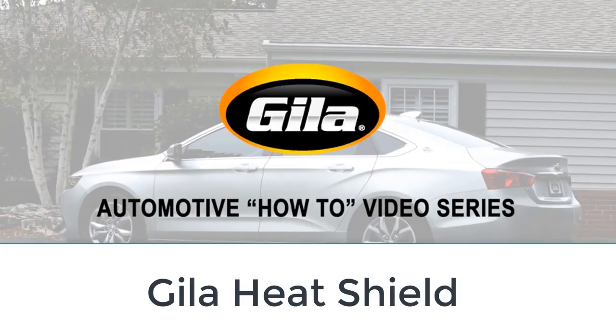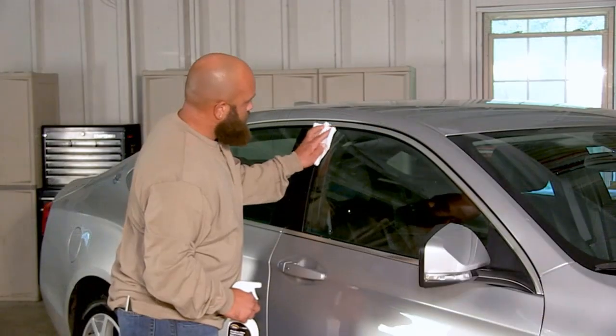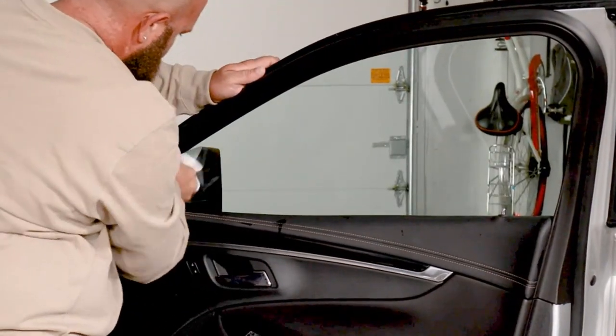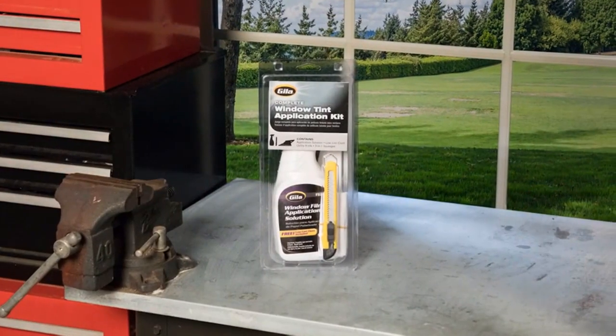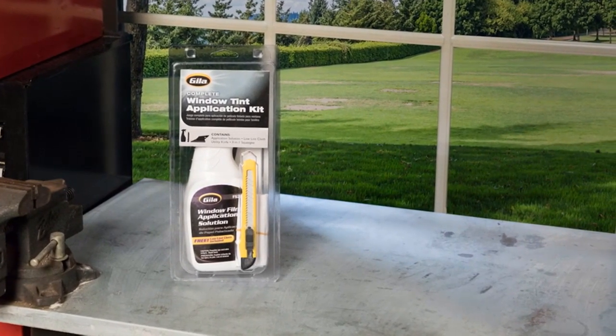Number two: Gila Heat Shield. The Gila Heat Shield is the perfect option for anyone who wants to tint their window but is working off a tight budget. This film is made with dye technology which reduces glare, but unfortunately tends to fade and turn purple over time. You have three tint options to choose from: 5%, 20%, and 35%.